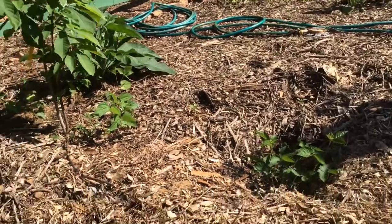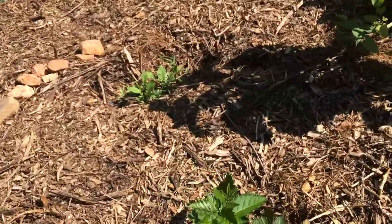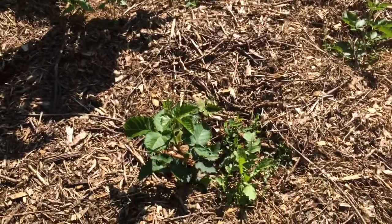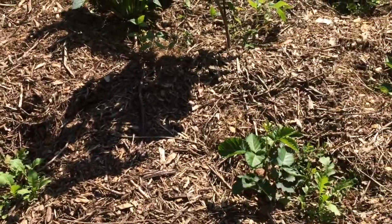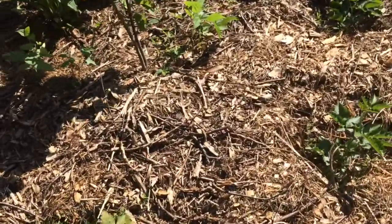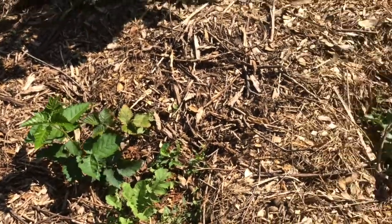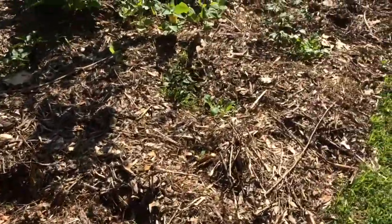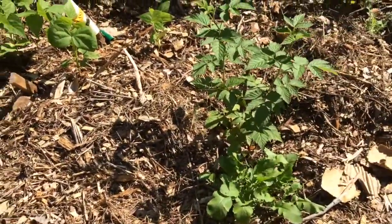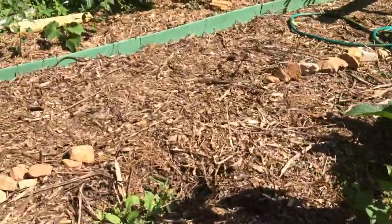Ever since I mulched, the blackberries are doing a little bit better — they must be a little happier. Maybe they were feeling too exposed. That's Daikon Radish growing at the base, and I've got Daikon Radish in a bunch of places just to kind of help with the drainage. This is very heavy clay soil and the Daikon should help break it up. Some I'm just going to let go and create those fast carbon pathways down slope.